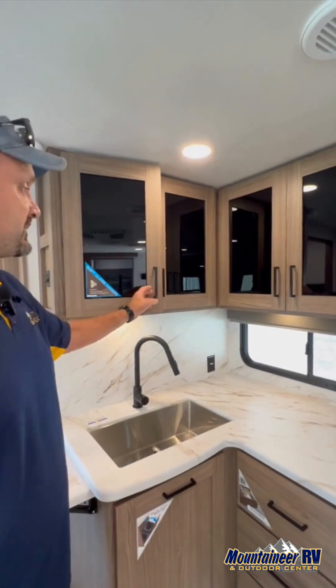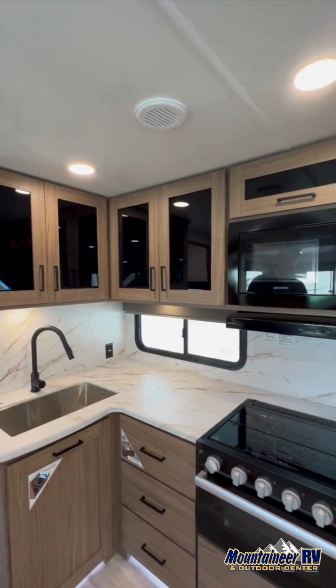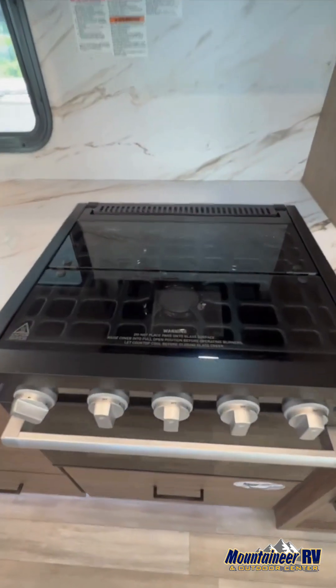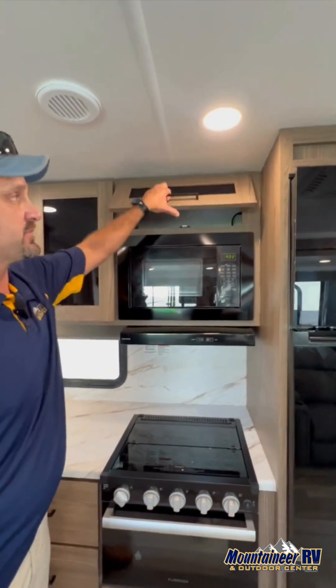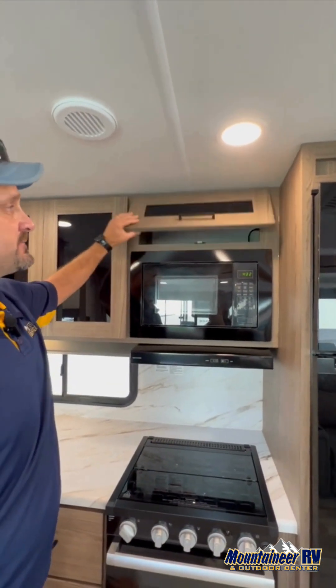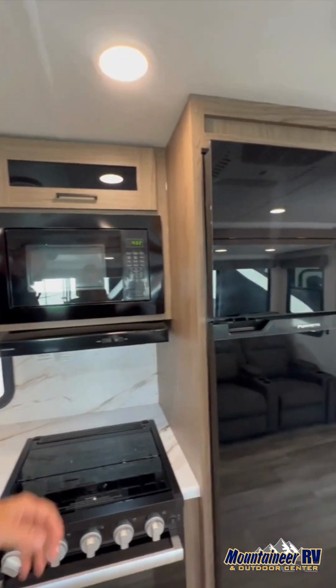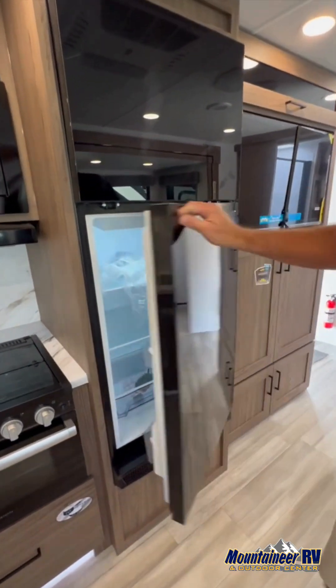The U-shaped dinette and kitchen area have a fold-up extra countertop, a farmhouse-style sink, and soft-close hinges — this thing does not cut on quality whatsoever. Three-burner stove, Furion stove and oven. They also put storage over top of the microwave with a soft-close door — you don't have to slam it. The Furion refrigerator is just now getting cool.